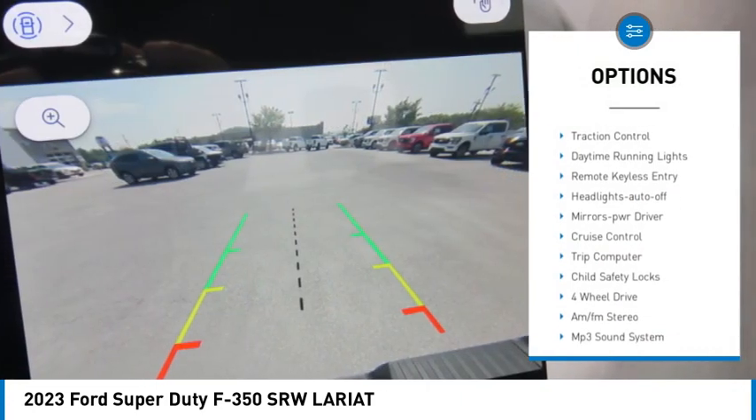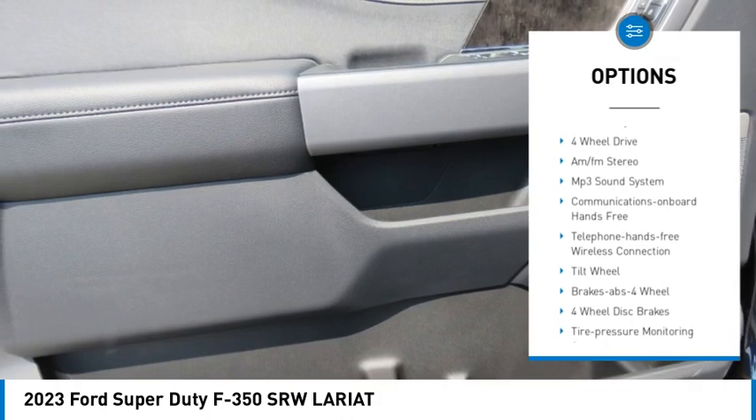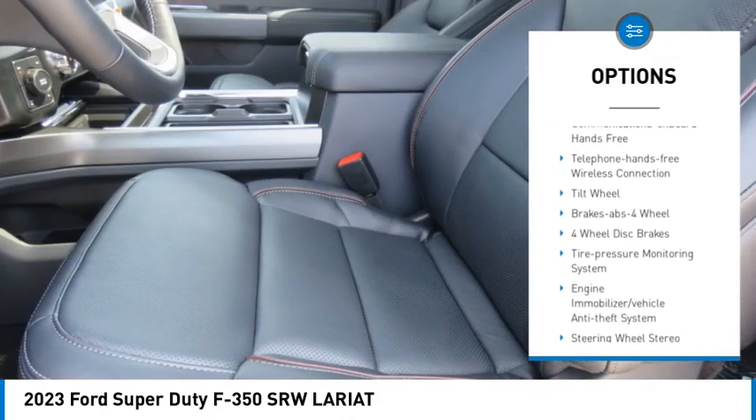Towing package. Heated side mirrors. Traction control. Daytime running lights. Remote keyless entry. Headlights auto off.